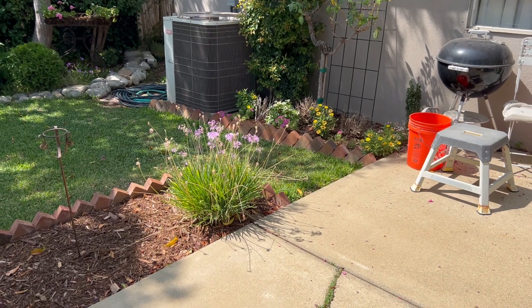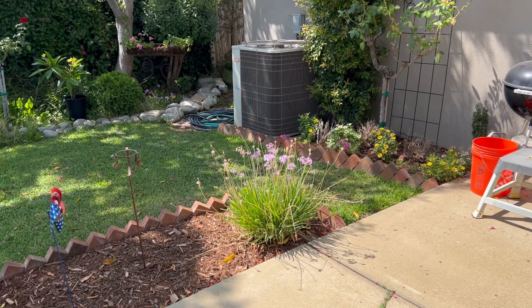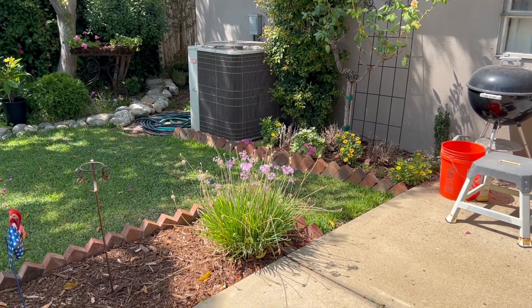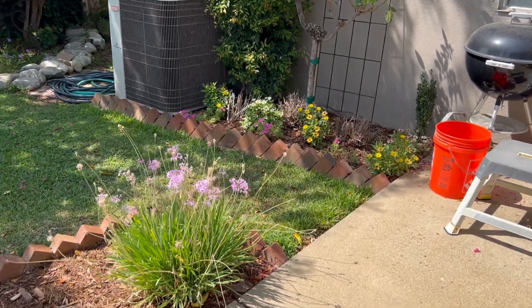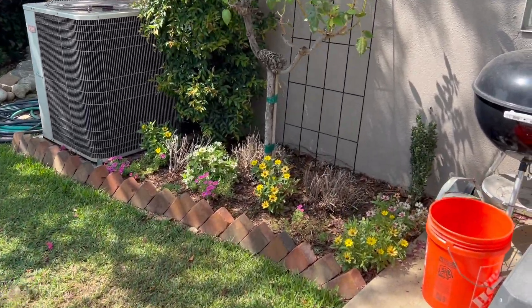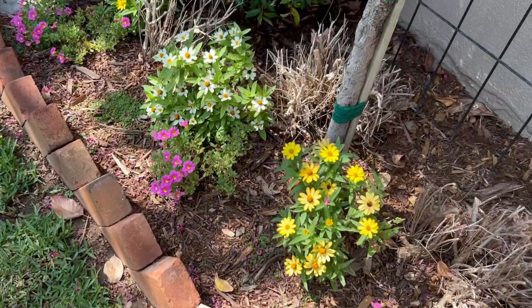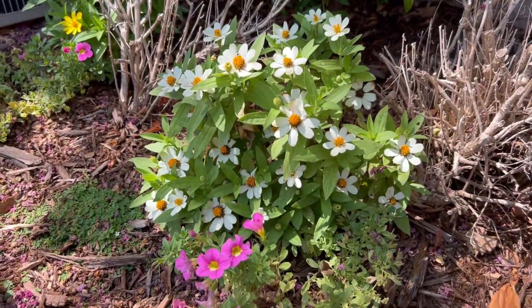I did want to show you the garden and how that's going as we end out August — we just have one more week left. Today is August 23rd, 2024. As we look around the garden, we've got still some really wonderful zinnias that have been blooming basically since I put them in.